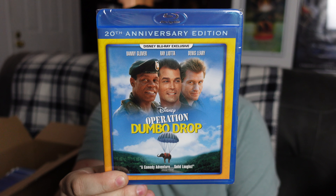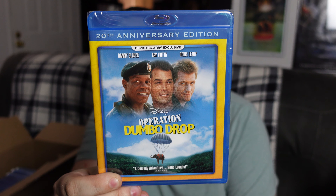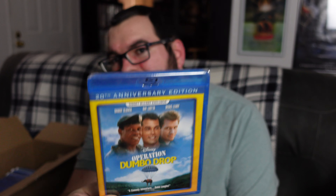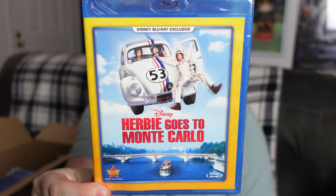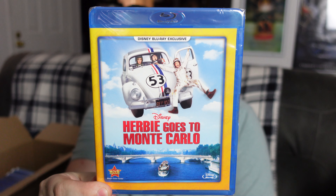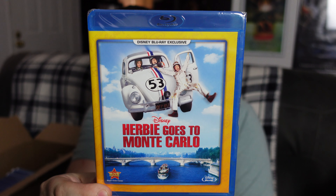Up next we have Operation Dumbo Drop. This is one I have actually heard of a little bit, but I've still never seen it, so I'll definitely have to check this one out soon. And look at that cast — Danny Glover, Ray Liotta, Dennis Leary — not guys that you would usually think of being in Disney films for the most part. So definitely interested to see what that one's like.